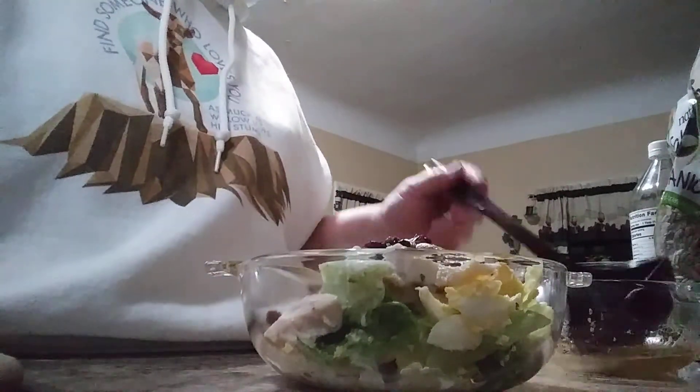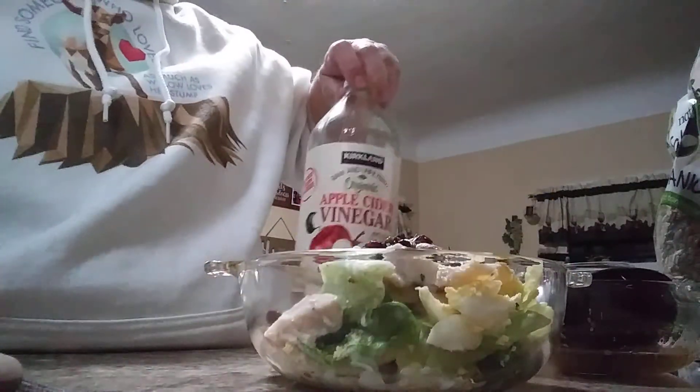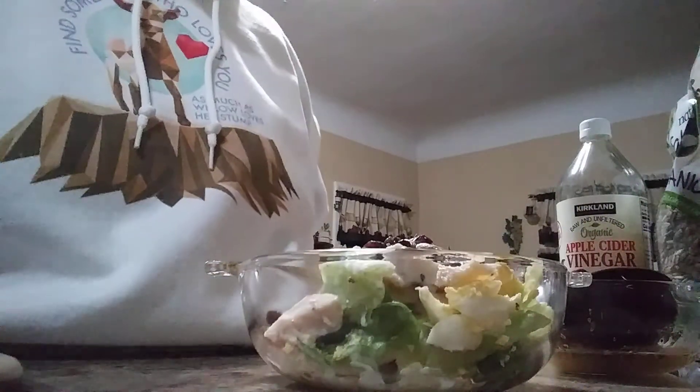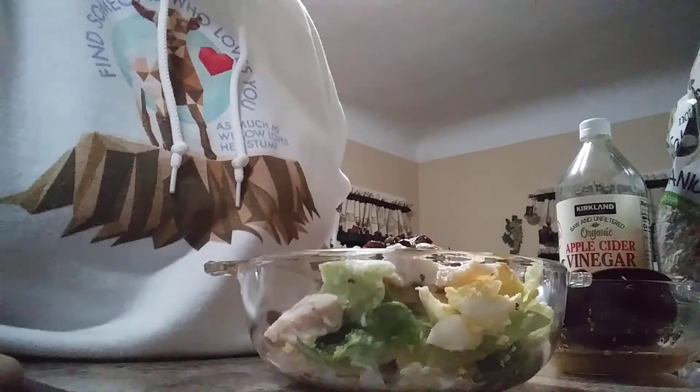You don't have to have all the stuff in there. I think that's what keeps us healthy is that organic apple cider vinegar — that's very good stuff. Do it! Have a great day, talk to you soon.